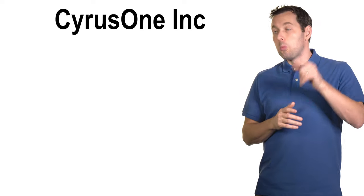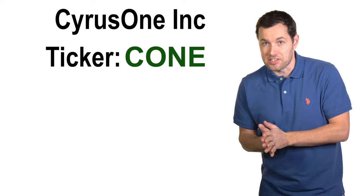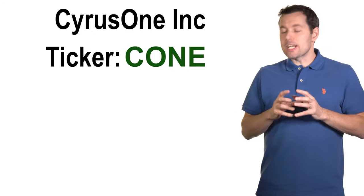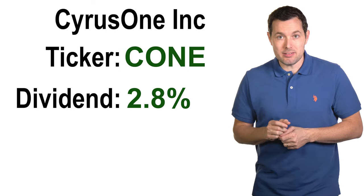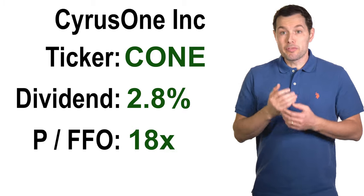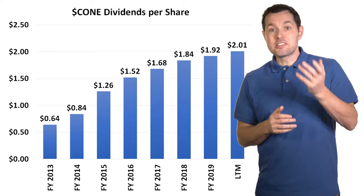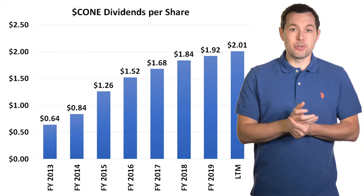Now we're shifting back to a larger REIT: CyrusOne, ticker symbol CONE. CyrusOne focuses on data centers and is one of the largest data center providers in the United States, though they are also a global data center company. Right now they have a dividend yield of about two point eight percent and are trading at just 18 times FFO. Overall, this could be a good dividend REIT for the long run, and their dividend history shows some nice growth over the past few years.